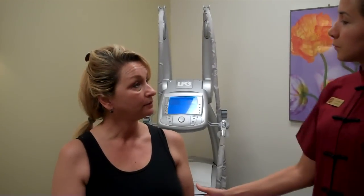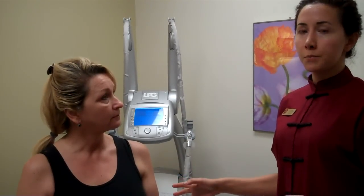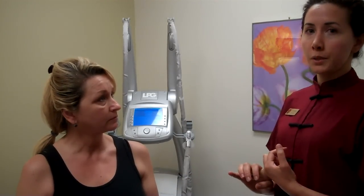Now, stick your tongue out. Her tongue is a little bit pale, it's puffy, and there are teeth marks on the sides. That tells me there's some spleen deficiency and some dampness going on. So that's another thing I'm going to focus on — relaxing her and strengthening her spleen.